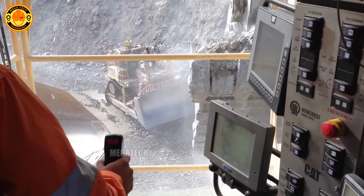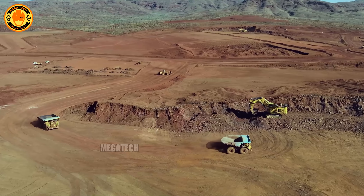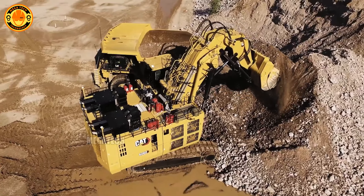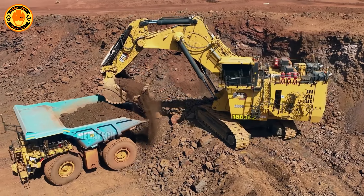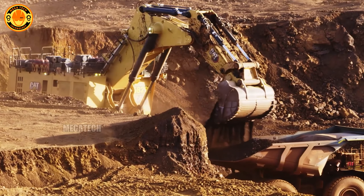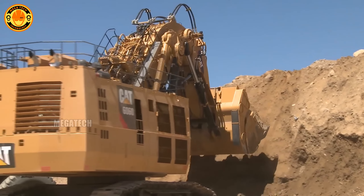The Caterpillar 6060 FS, weighing as much as 10 double-decker buses, stands out with its intelligent monitoring system that tracks and optimizes performance in real time. This reduces risks and enhances safety, making it one of the most modern machines available. A surprising feature is that the Caterpillar 6060 FS can automatically notify the maintenance team when needed, minimizing downtime and ensuring maximum efficiency.